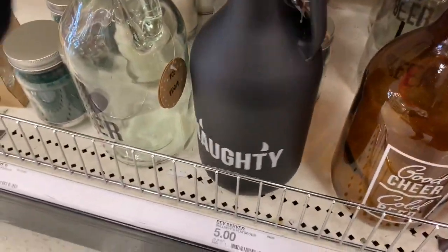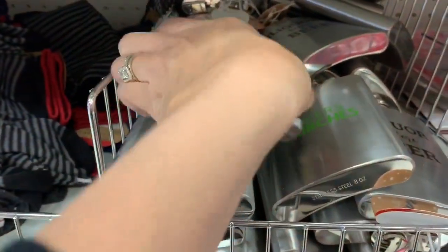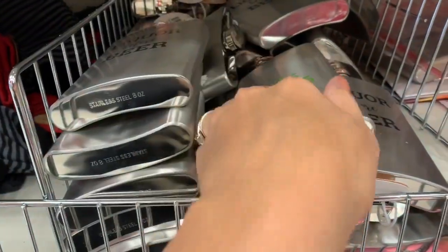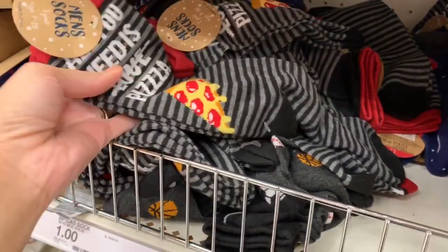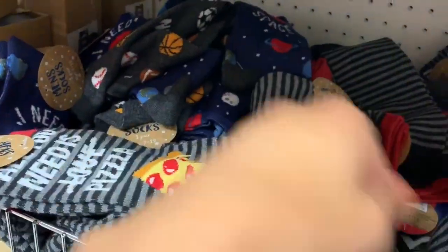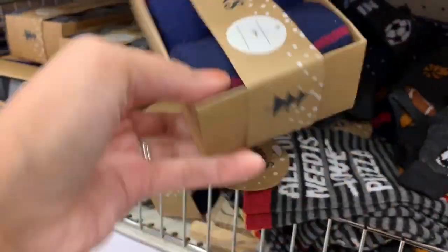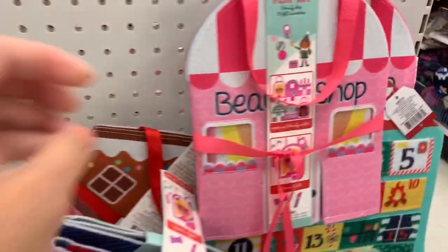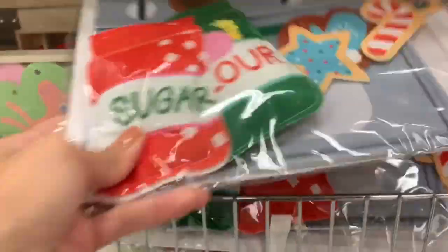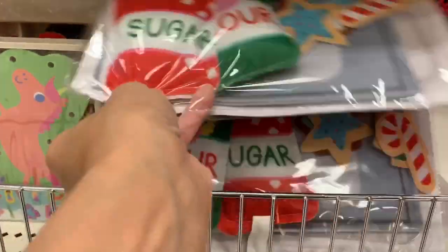For guys and men in your family, these are really great gift options — they each say different sayings on them. They also had these flasks with about three different designs, so if you know anyone who is a drinker those would be super cute. Also these men's socks were really cute — I really loved the pizza ones. They also had men's socks that came in a pack with two different designs. Target's dollar spot always has so many great options for kids, whether you want to give them a gift or just stocking stuffers.